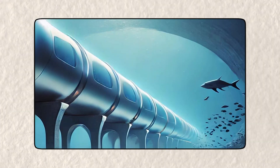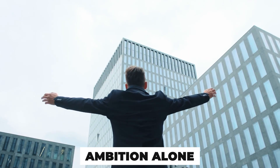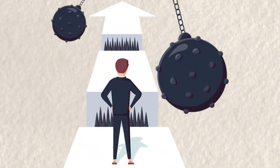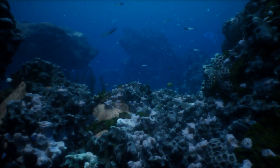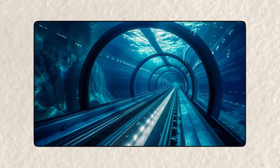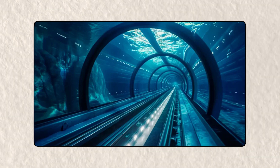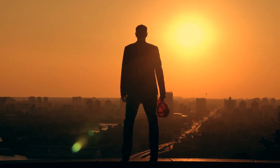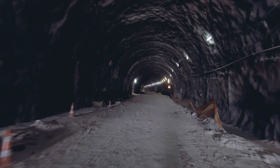Ultimately, the dream of an underwater tunnel connecting two of the world's biggest cities is one of the most ambitious ideas ever proposed. But ambition alone isn't enough. These challenges are enormous, ranging from extreme environmental conditions to complex political negotiations. If humanity ever does manage to build this tunnel, it will undoubtedly be one of the greatest engineering achievements in history. But for now, it remains just that — a dream, waiting for the right technology, resources, and vision to make it real.